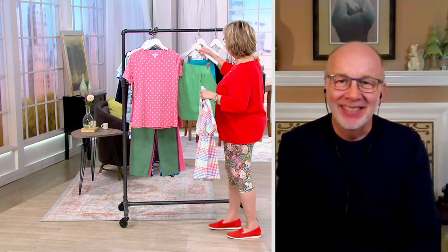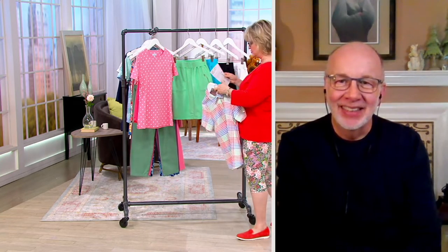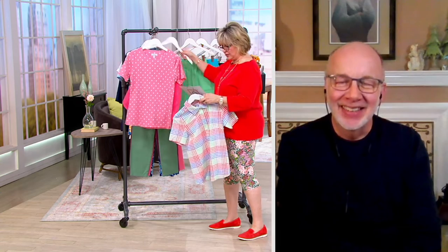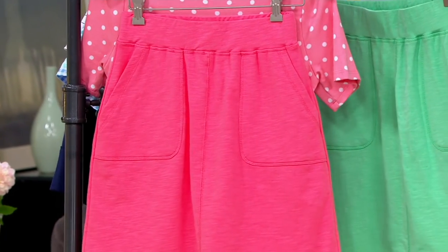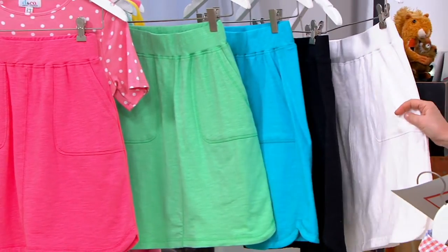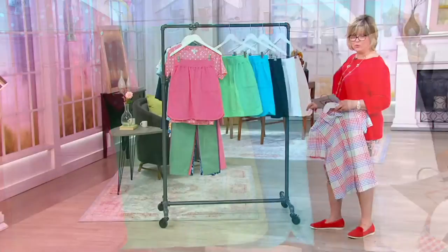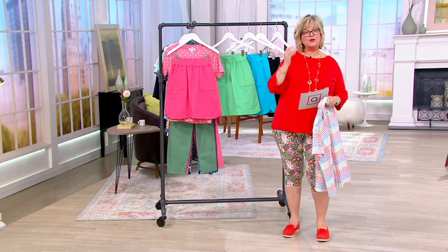Grab the colors that we have: soft jade, warm coral, aqua blue, black, and white — which I think you'll wear all the time. Five payments of $5.88 — that is a $13 savings on that little skort today.